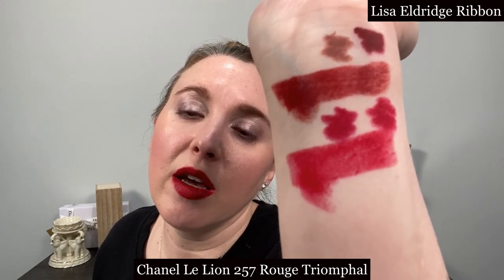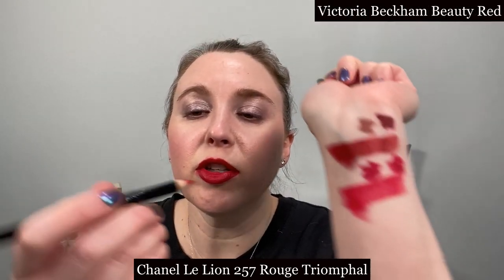Major is going to be a little bit more pink than Rouge Triumphal but they go very well together. The Lisa Eldridge lip liner in Ribbon is also a good match — it's going to be more of a fuchsia pink than Rouge Triumphal but it also looks very nice underneath it. A very similar shade to that is the Victoria Beckham lip liner in Red.